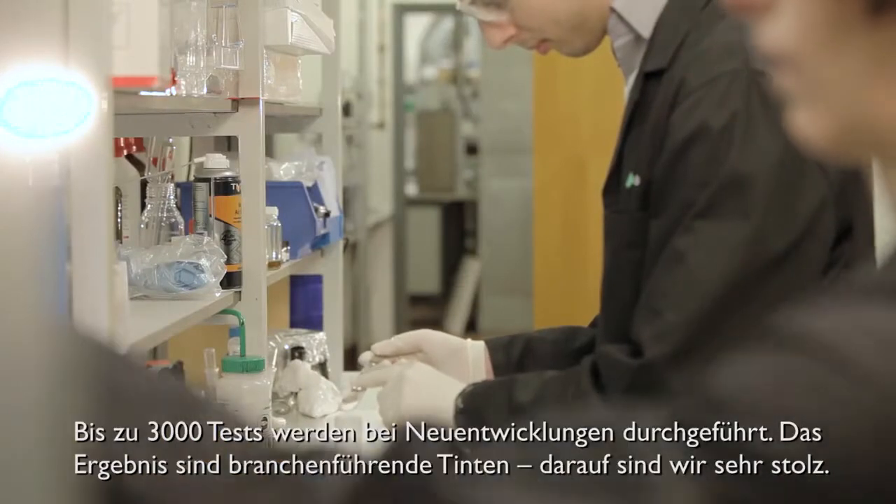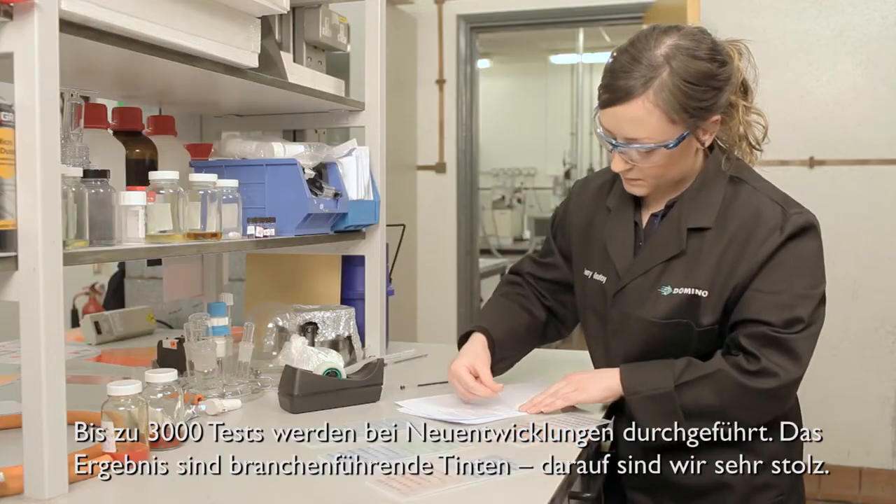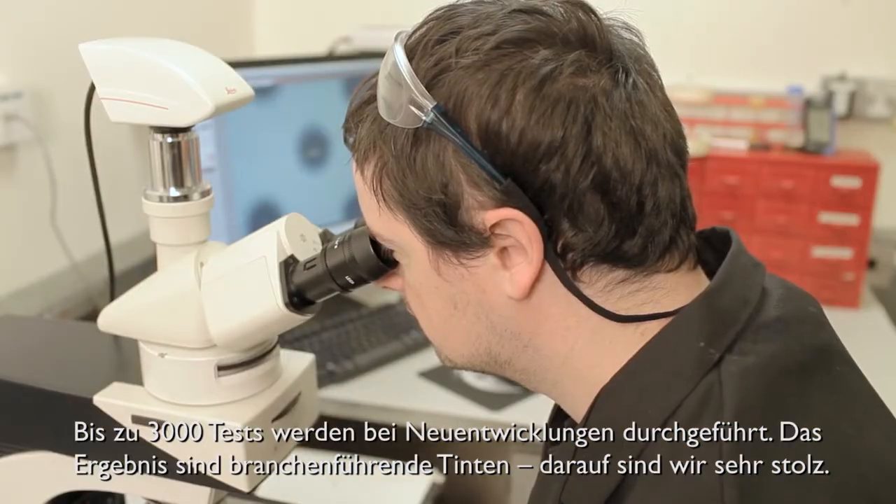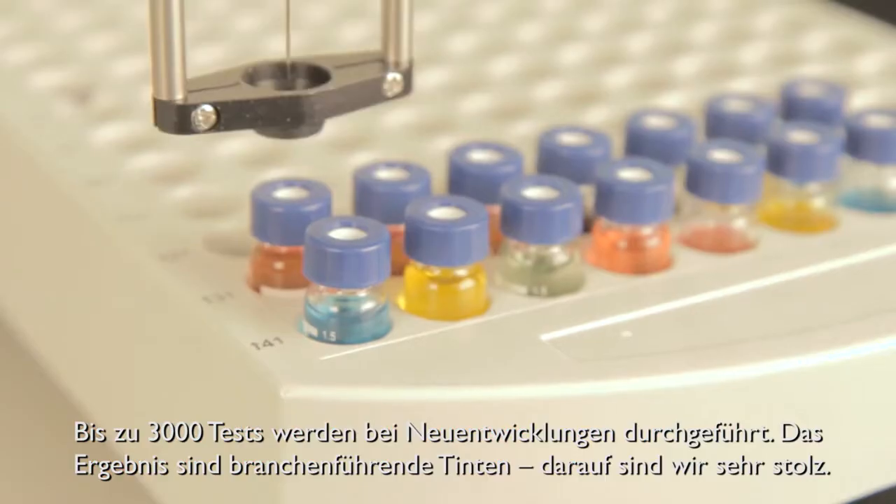We have 35 years experience researching, developing and manufacturing a whole range of inks. Our expert chemists and test engineers conduct over 3,000 tests when developing a TIJ ink. The results are inks that are industry leading, and this is something we are really proud of.